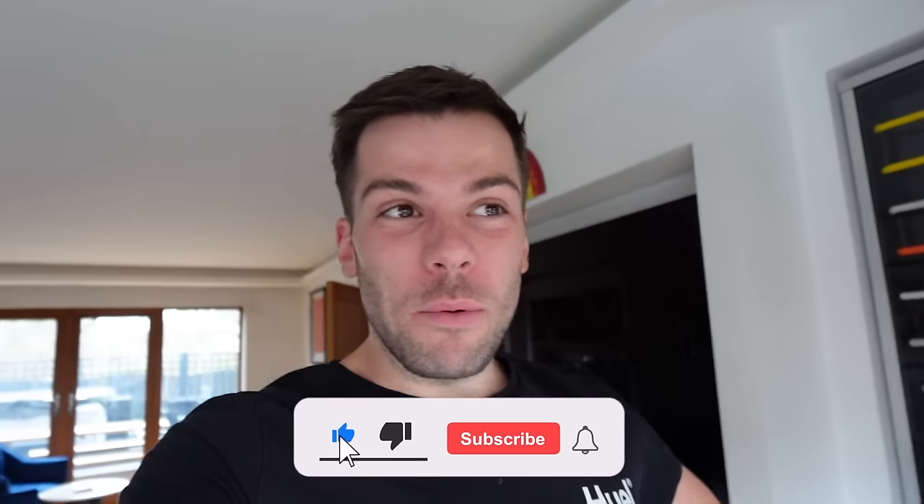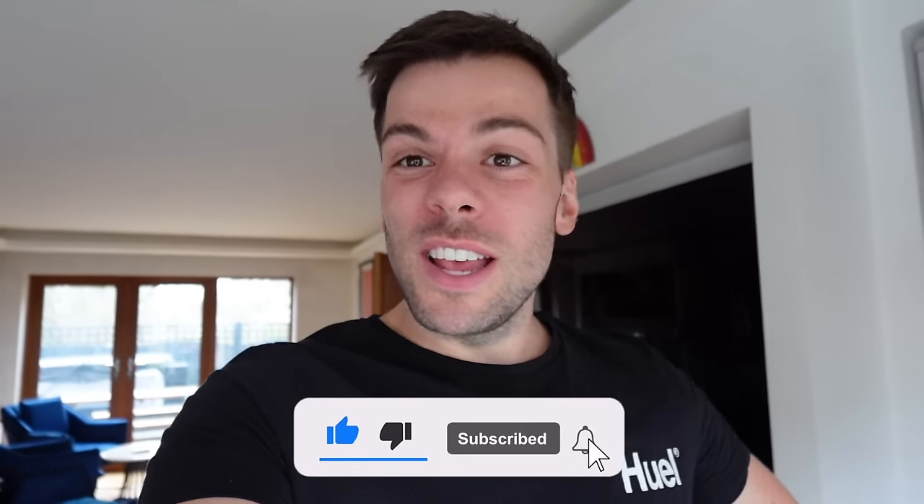Hello everyone, welcome back to my channel. I shouldn't start a video off like this, but if you don't like books, this is not the video for you. My manager will probably be like, why are you encouraging people not to watch your videos? I'm just being real because I wanted to make this video, but the whole time I was like, I don't think anyone's interested. It's me unboxing some special edition books that I'd ordered, but I'm interested in it, so I'm just going to post it. You can have a guilt-free pass on this video if you don't want to watch it, but I thought I'd release it anyway.